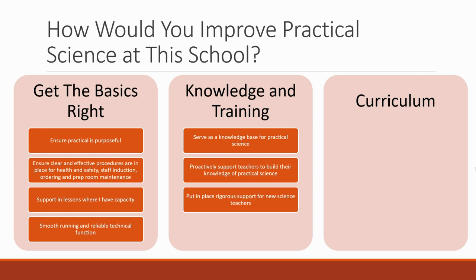You want to put in place rigorous support for new science teachers. For people who are inexperienced, you're going to be there helping them plan their practicals, understand what they could do, showing them lots of different ways to demonstrate things with the equipment you have, being very proactive. You want to support with departmental CPD where appropriate.